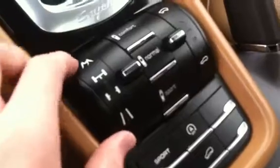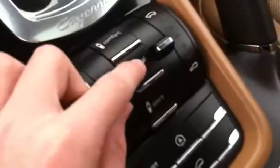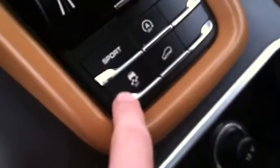Your terrain response system with mountain mode, locking differentials, sport mode, comfort suspension mode, normal mode, and sport suspension mode. Your ride height raiser, sport, auto off, hill descent control and traction control off. 12-volt power outlet and cup holders with aluminum accenting.